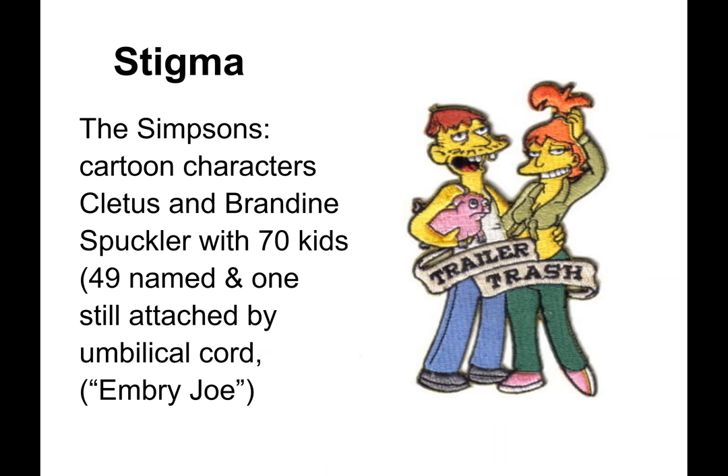You can still see the stigma on TV today with the Simpsons cartoon characters Cletus and Brandine Speckler and their 70 kids — 49 of whom were named, and one is still attached by umbilical cord, named Embry Joe.